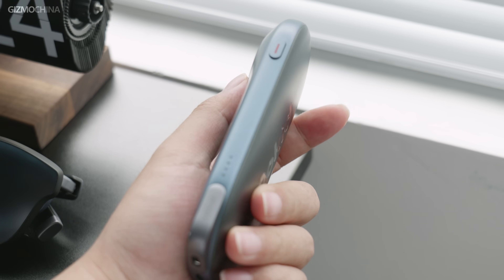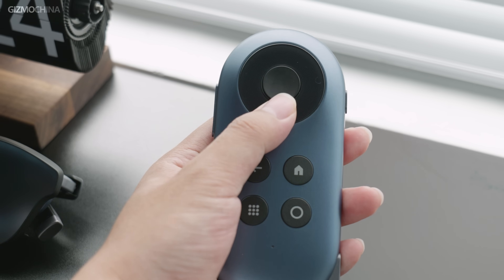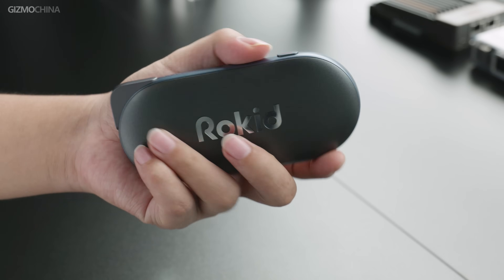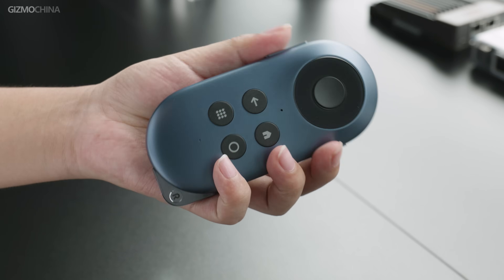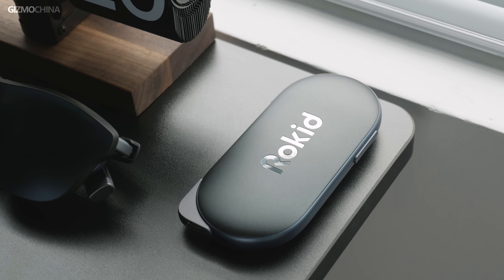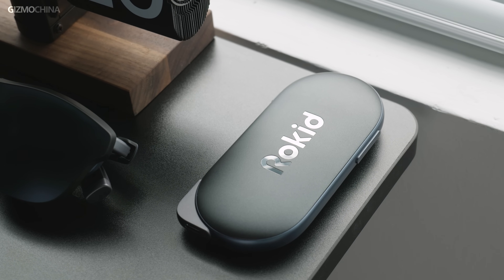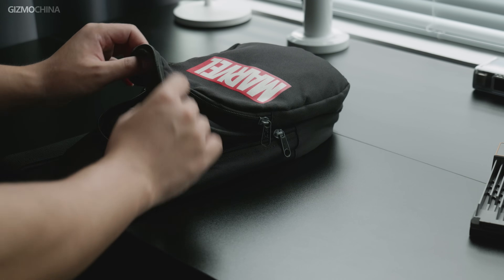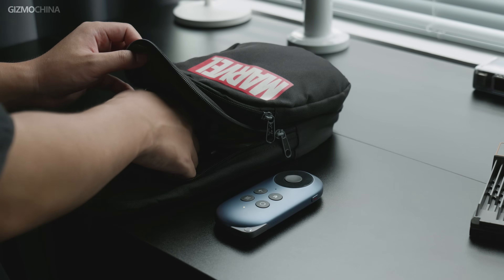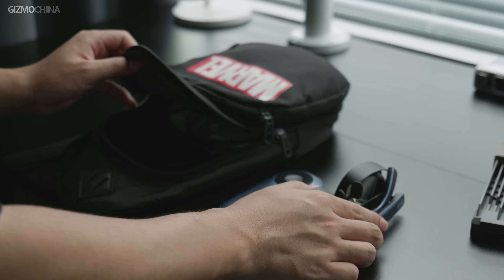And now we can finally introduce the global variant of the Rokit Station. As you can see, it's a pretty small device that allows you to truly have Android TV in your pocket. I'm pretty sure the Rokit Station is the most compact multimedia box I've ever seen. What's impressive at first glance is the smooth design, which makes it perfect for holding and operating in one hand, with smooth curves greatly suited to any kind of storage — whether in a backpack, handbag, or just a jeans pocket.